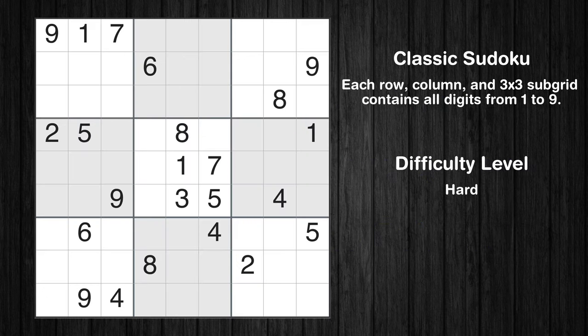Hey everyone! Welcome to this video where we'll be solving the hard-level New York Times Sudoku puzzle for February 26, 2024. Let's get started.